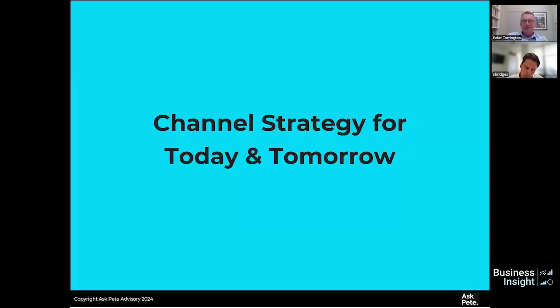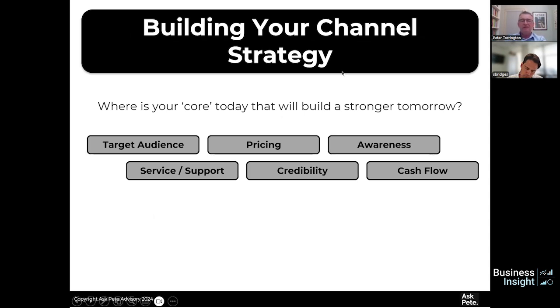The second area is channel strategy — essentially where you're going to sell. That's important for your success today and really important for tomorrow as well. When building your channel strategy, ask: what is your core that will build a stronger tomorrow? Where are you going to be strong so you can then expand and get the business growth you're looking for? I've captured some building blocks here.